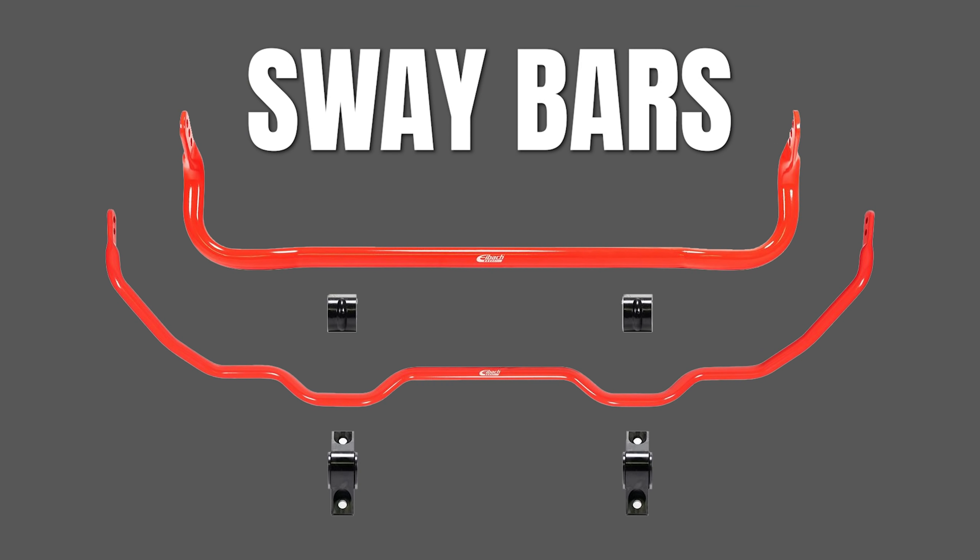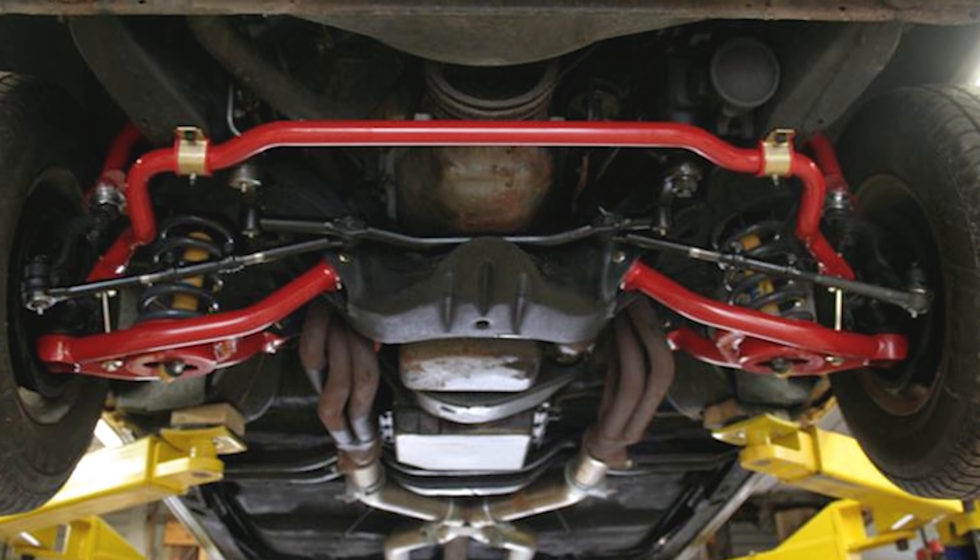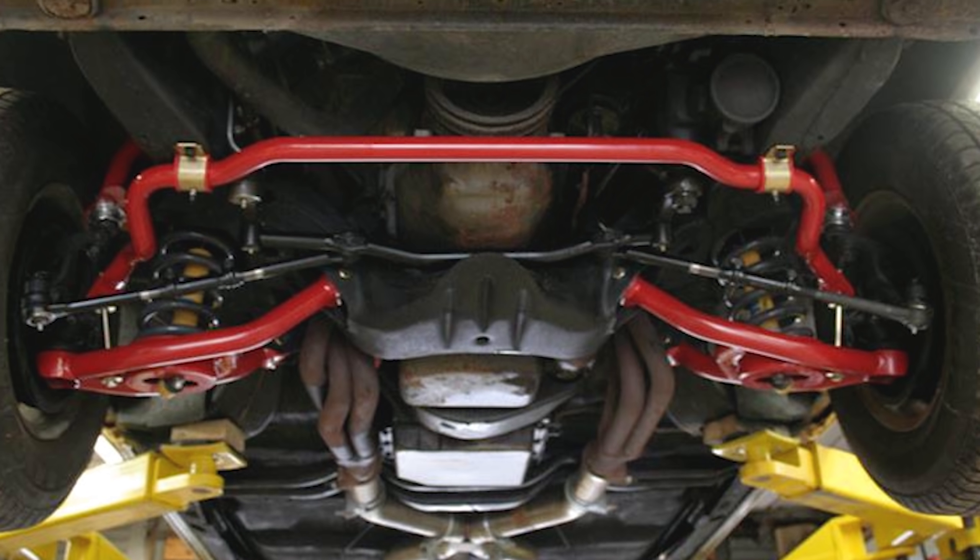Finally, there are usually sway bars, and they help transfer suspension movement from one side of the car to the other side. These bars help prevent excessive lean while going around a corner. Changing any of these components will affect how your car handles, how the ride feels, and tire wear. When considering lowering your car, you must keep all of these components in mind.